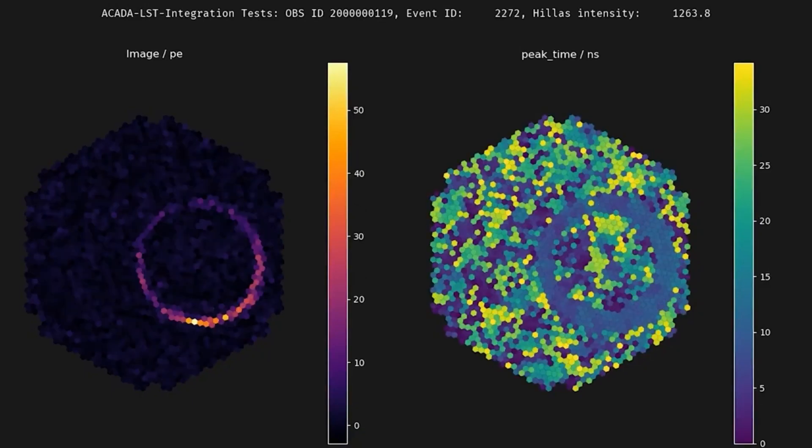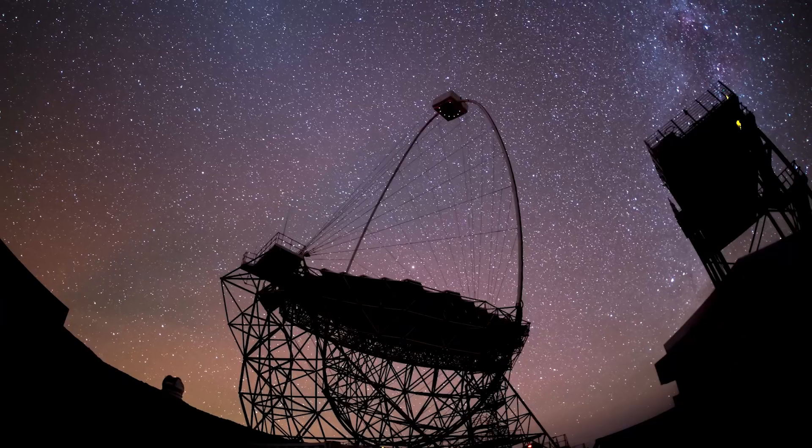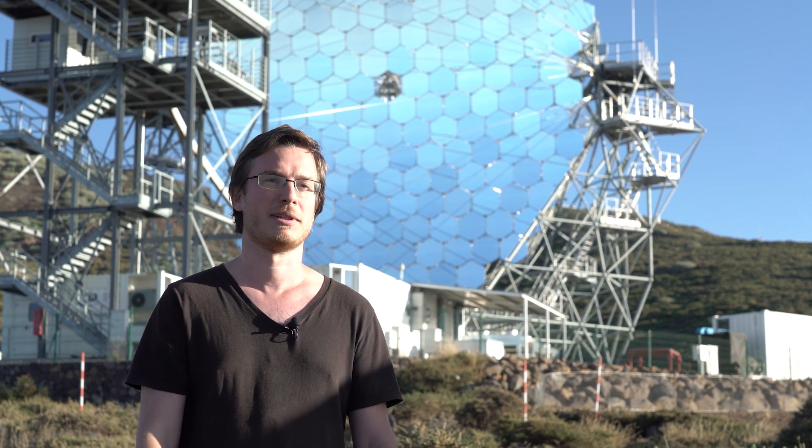Last night, for the first time with the CTA control software, we could see the Crab Nebula, which is always the first big achievement for a new gamma-ray telescope. So far we managed to control the camera as it should be with the rest of the telescope, and we managed to record some data — so this is a very good step forward.